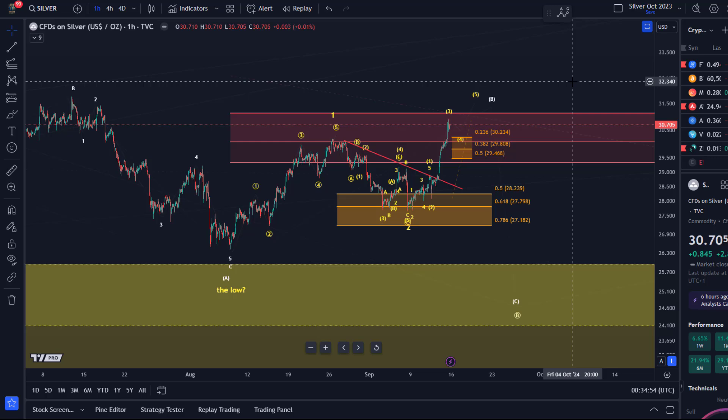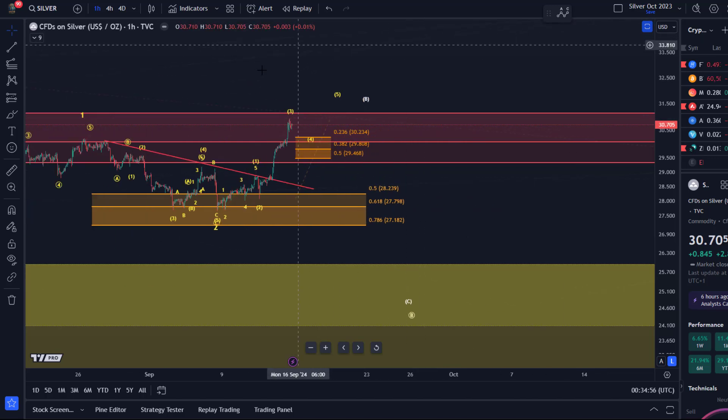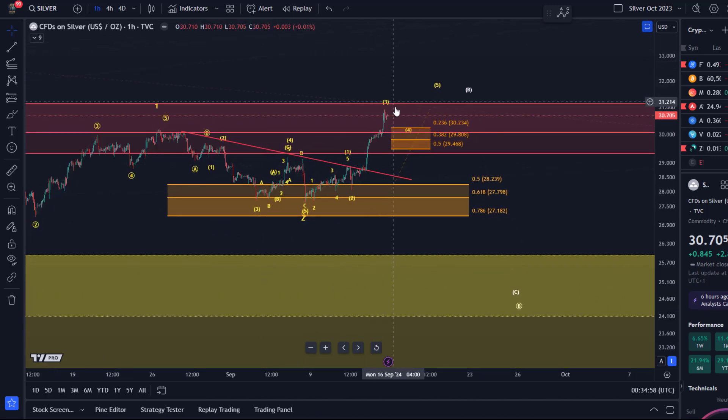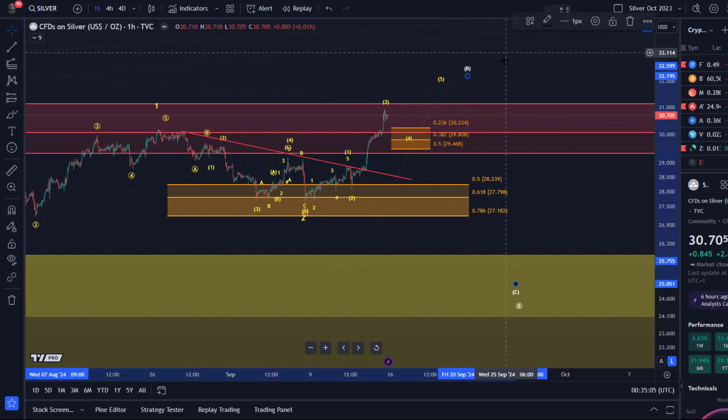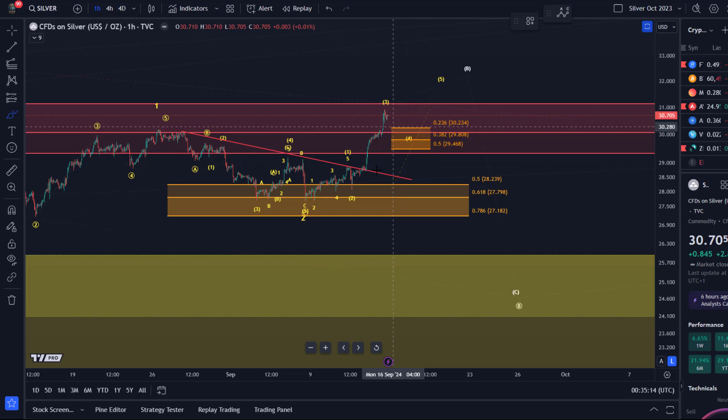At the moment it seems to me as if this move up isn't entirely finished. Next week I think we can watch for a pullback, possibly here in wave four, and then maybe one more high. Then the decision moment will come. I will label that completely through for the Sunday update. I just want to give you a quick week wrap-up for now.